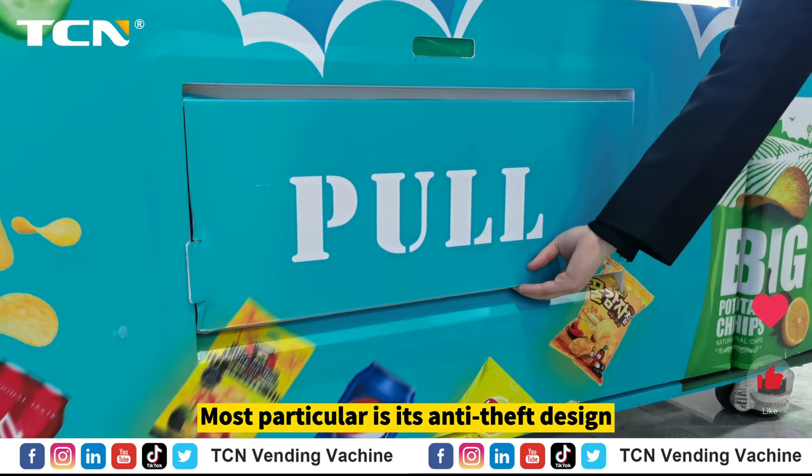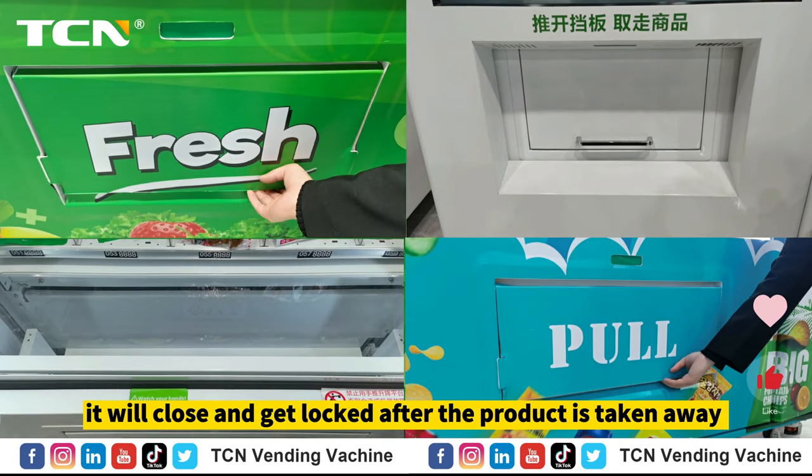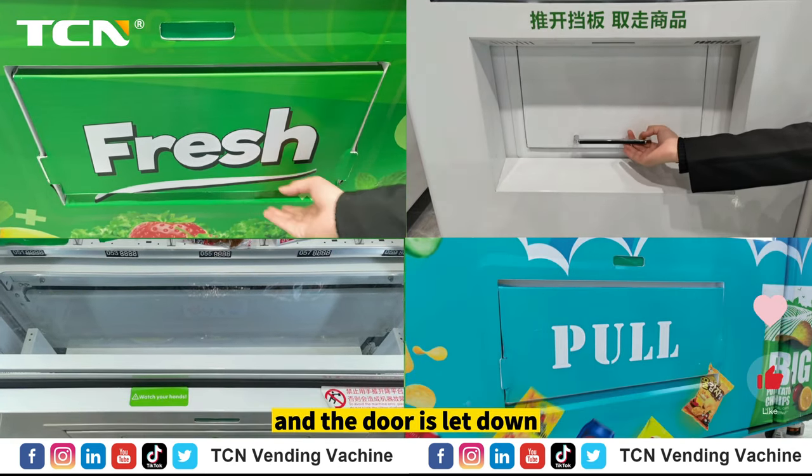Most particular is its anti-theft design. The pickup door will only open when a product is bought and dispensed. It will close and get locked after the product is taken away and the door is let down.